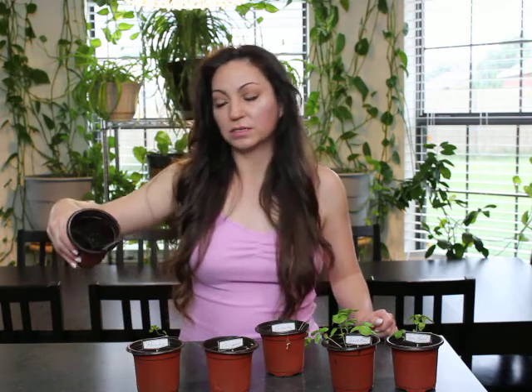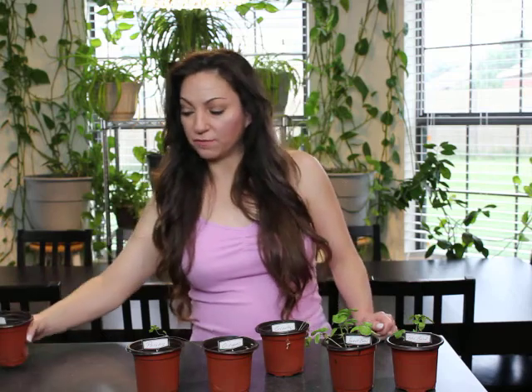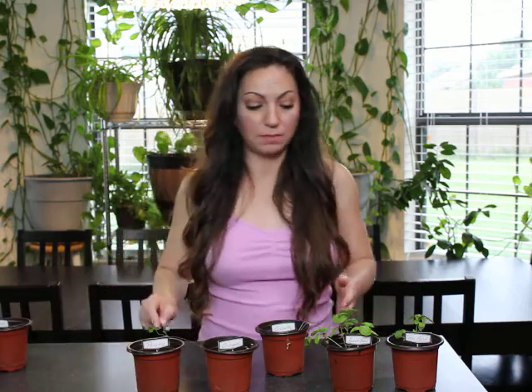Chives is barely hanging on. I don't see any other bugs in there right now, but it's in quarantine, separate from the rest, because I don't want the bugs to spread.